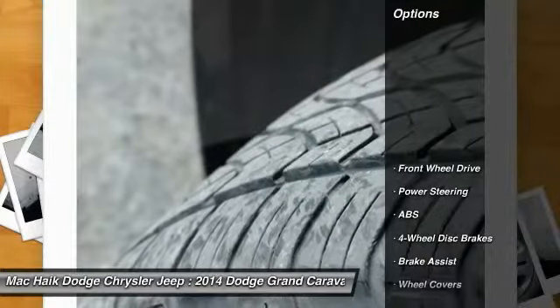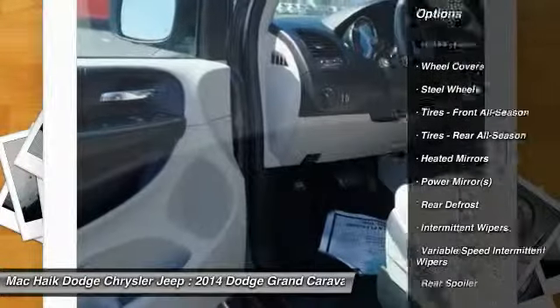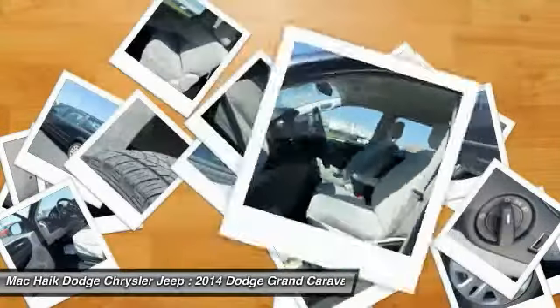Here are some of this vehicle's great options: steering wheel audio controls, traction control, stability control, anti-lock braking system, power steering, adjustable steering wheel, driver airbag, cruise control, keyless entry, and four-wheel disc brakes.